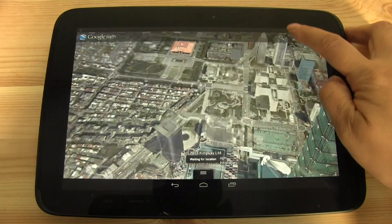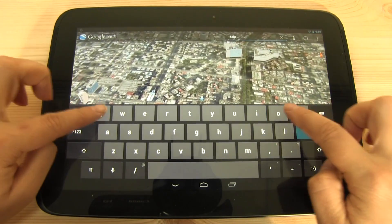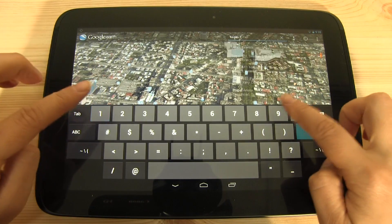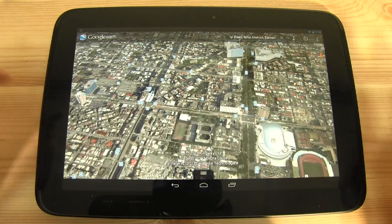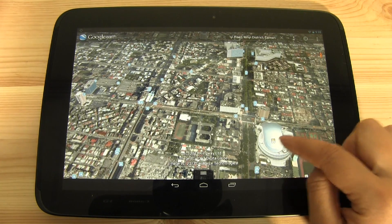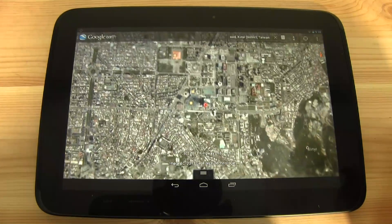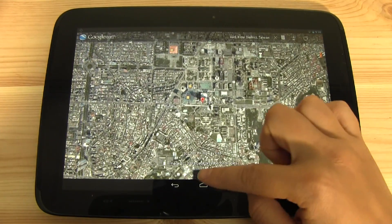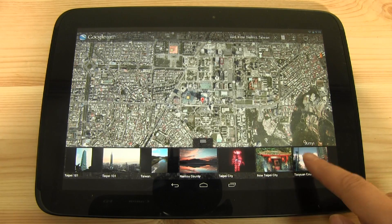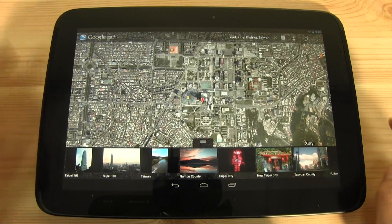We can locate ourselves, and of course there's obviously search. We'll head back over — our office is over here by the Taipei Arena. A little tour of Taipei City here. And down here we have the photo gallery, so these are all the sites to be seen around town.